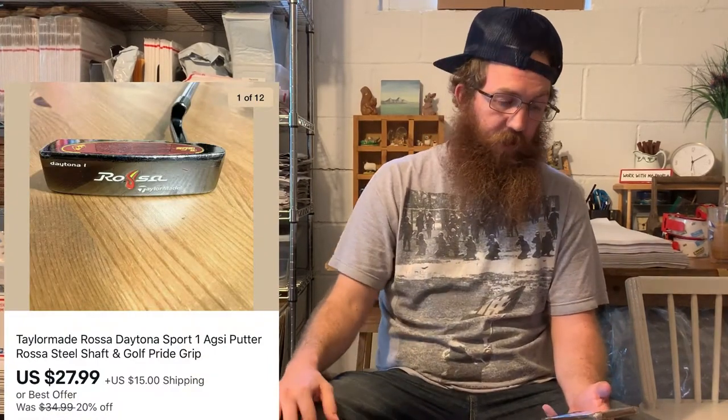Next was a putter from those two bags of golf clubs I found on the side of the road for free — a TaylorMade Rossa Daytona Sport putter — the buyer bought it for $27.99 plus shipping. Golf clubs are one of the most popular things right now, so do a little research on them. Next, from the dollar glass yard sale — a vintage Imperial Glass marigold carnival glass Open Rose small ruffled bowl — bought for a dollar, sold for $17.50 plus $5 shipping.